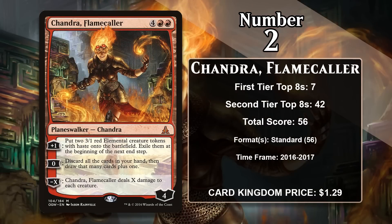At number 2 it is Chandra Flamecaller from Oath of the Gatewatch — another Chandra more suited to control decks. Her plus 1 makes two 3/1 haste tokens sacrificed at end of turn. Her 0 ability lets you discard your hand and draw that many cards plus 1. Her minus X is a sweeper that does X damage to every creature. She's seen play in standard control and energy decks but hasn't seen play since rotating, and Chandra Awakened Inferno has a great shot at eventually taking this spot.